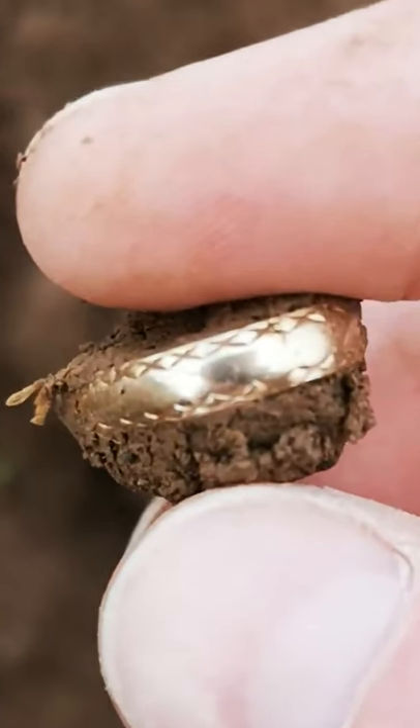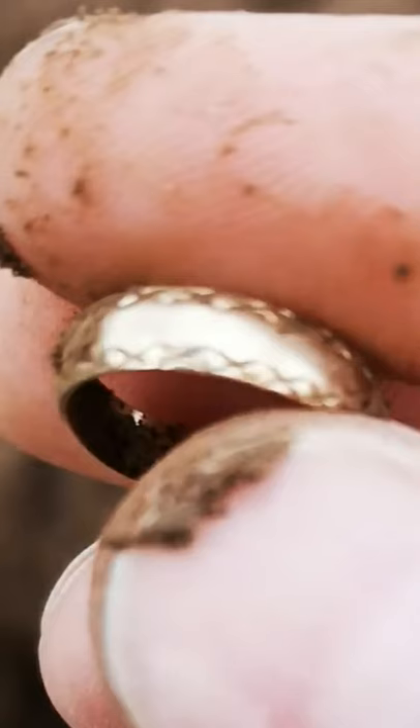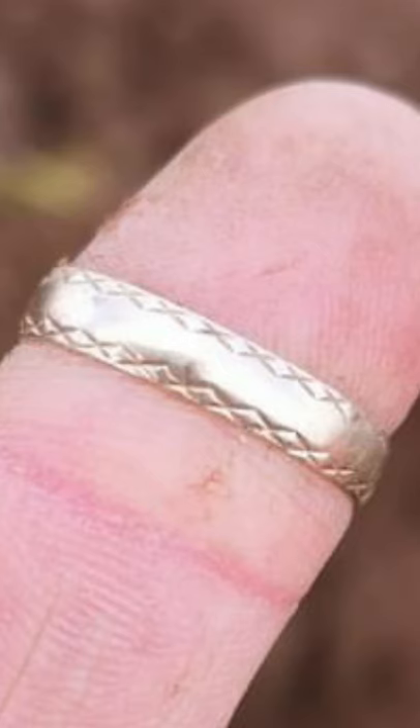Welcome to today's show and tell, which features Floyd Parker's find using a metal detector. You can see it here in his fingers when he first discovered it. It's a gold ring with little kisses all the way around both edges, and you can see how freshly dug this was — he was so excited to find this one.